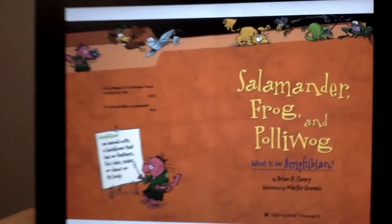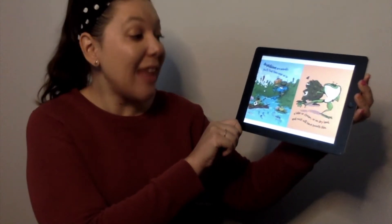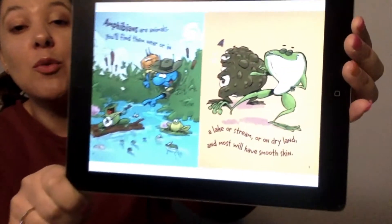An amphibian is an animal with a backbone that has no feathers, fur, hair, scales, or claws on its body. Amphibian animals — you'll find them near or in a lake or stream or on dry land, and most of them will have smooth skin.